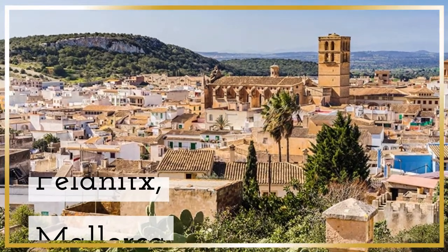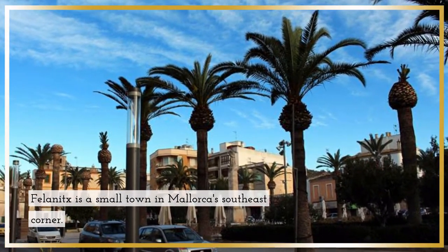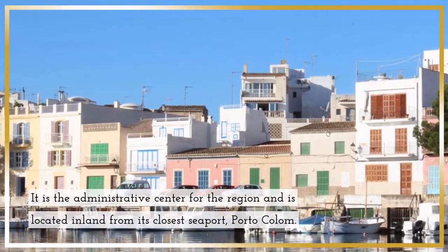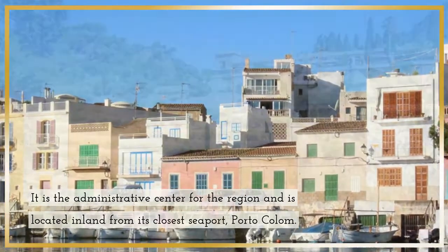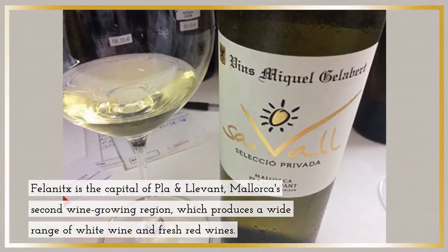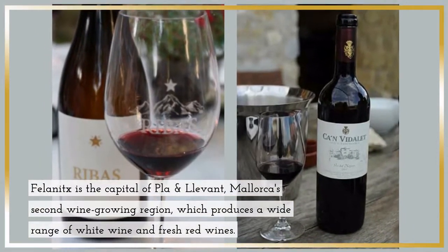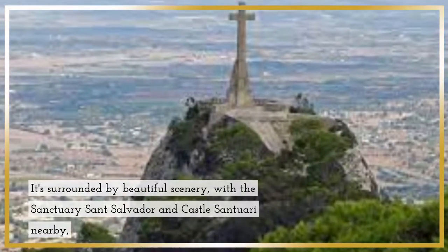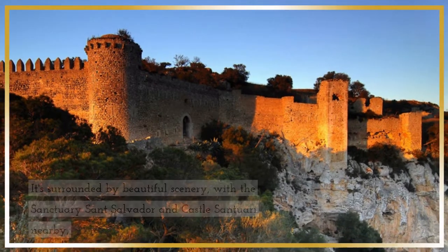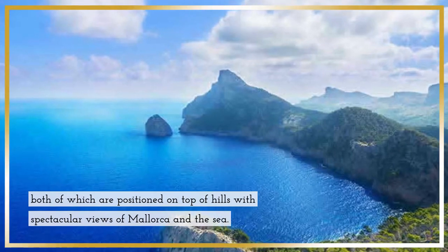Felanitx, Mallorca. Felanitx is a small town in Mallorca's southeast corner. It is the administrative center for the region, and is located inland from its closest seaport, Porto Colom. Felanitx is the capital of Clar and Llevant, Mallorca's second wine-growing region, which produces a wide range of white and red wines. It's surrounded by beautiful scenery, with the Sanctuary of San Salvador and Castle Sanctuary nearby, both positioned on top of hills with spectacular views of Mallorca and the sea.